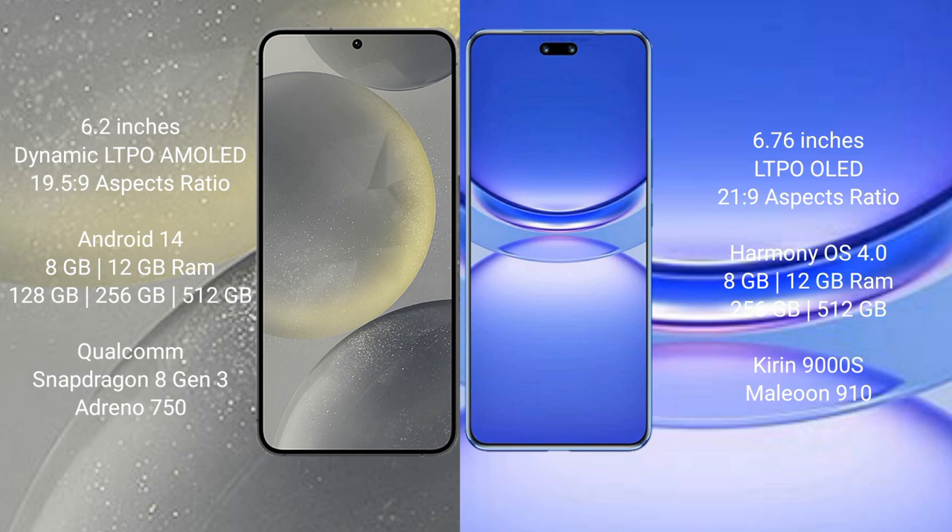Huawei Nova 12 Pro comes with 8GB RAM and 256GB or 512GB internal storage, powered by the Kirin 9000H processor and Maleoon 910 GPU.